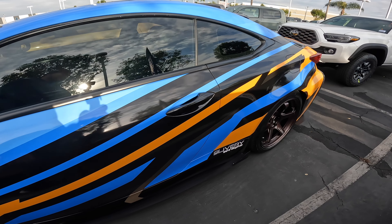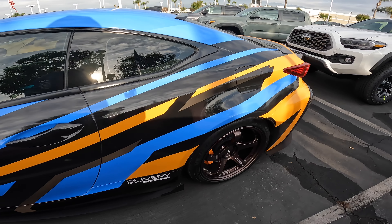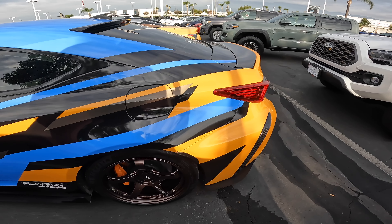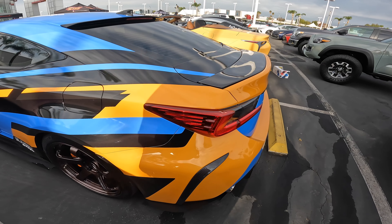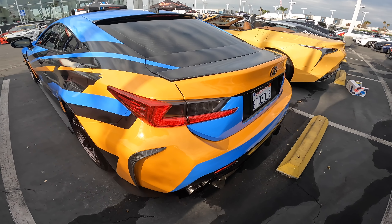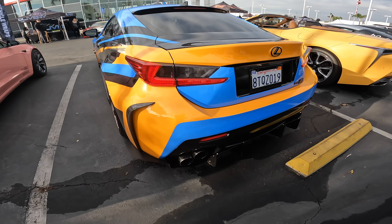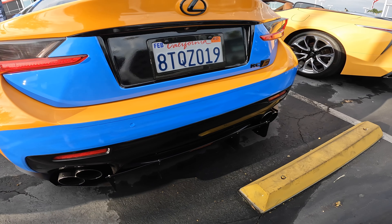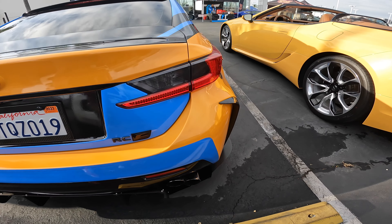I started with my first Lexus, a 2014 IS250. I knew I needed something with more power, and my friends said get a V8. I originally wanted a GSF before the RCF — four doors are easier to deal with. But I'd never owned a two-door, and going from the IS to the RCF felt very identical in terms of cockpit size.